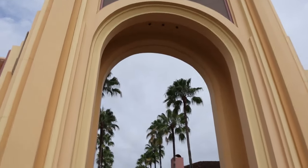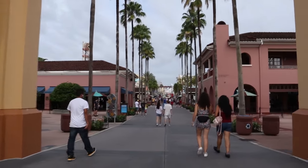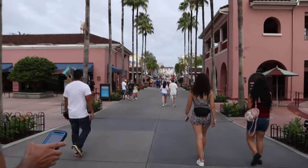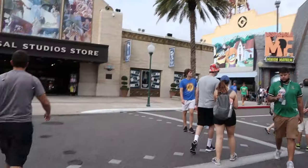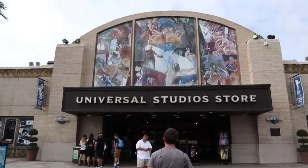We are now entering Universal Studios. The park did open at 9 and it's like 9:30 right now. The Tribute Store does open at 1 for pass holders, so we might reserve a spot in line now or grab a spot pretty soon. First we are going to check out the Universal Studios store.